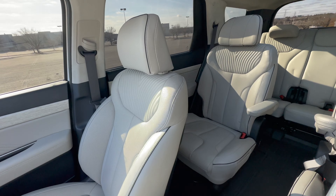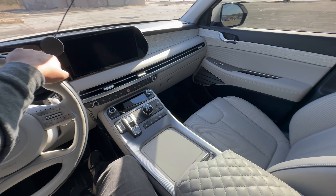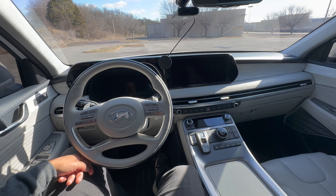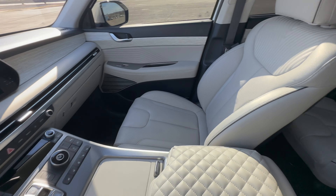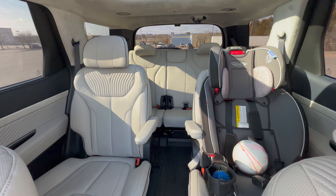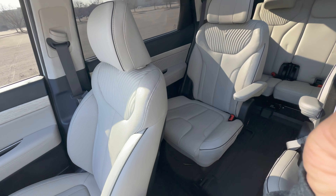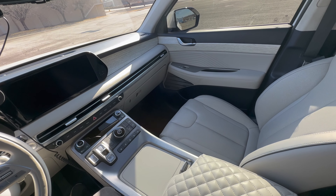Speaking of color, the interior color combination — the white exterior with the light interior — is something we really love. It makes the car feel different, more premium than what it is. It is very premium, but that color combo gives it an extra fancy feeling. It does suck sometimes to clean when kids are stepping on the seats or eating chips, but hey, it comes with it.